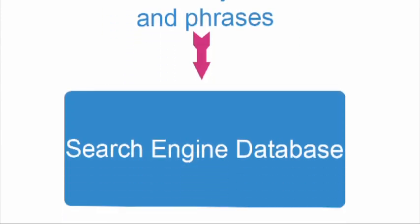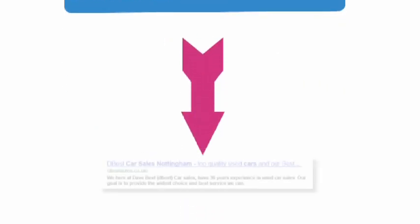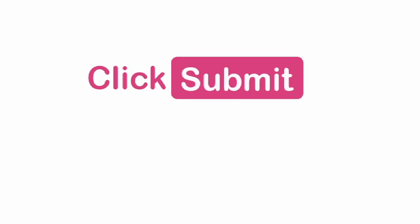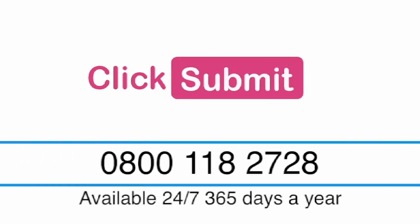Once this is done, we then know your site will be indexed by the search engines for the correct keywords and phrases. Thank you so much for taking the time to consider ClickSubmit as your SEO and submission provider, and if you have any further questions, please don't hesitate to get in touch.